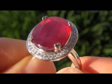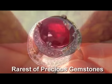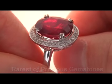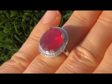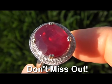Rubies with translucent clarity and the most sought after pigeon blood red color are considered among the rarest of precious gemstones. This is by far one of the best rings you'll find auctioned at $1 no reserve. This is the real deal — a rare opportunity to own a fine quality ruby ring. So don't miss out on your chance to own this prized vintage treasure.